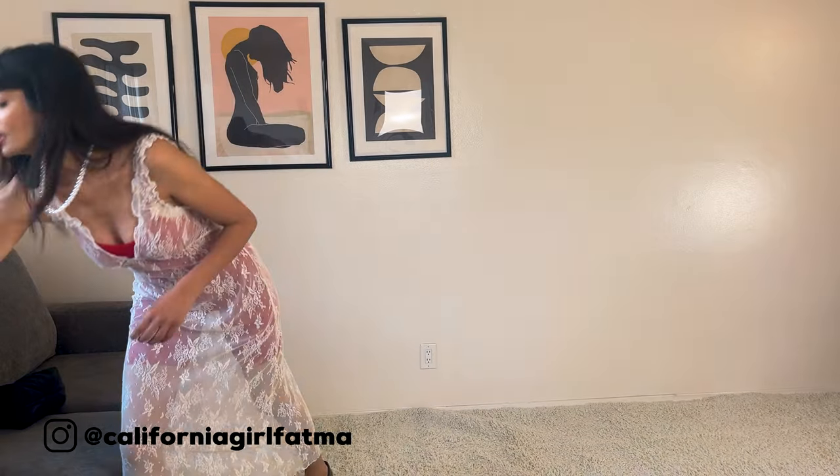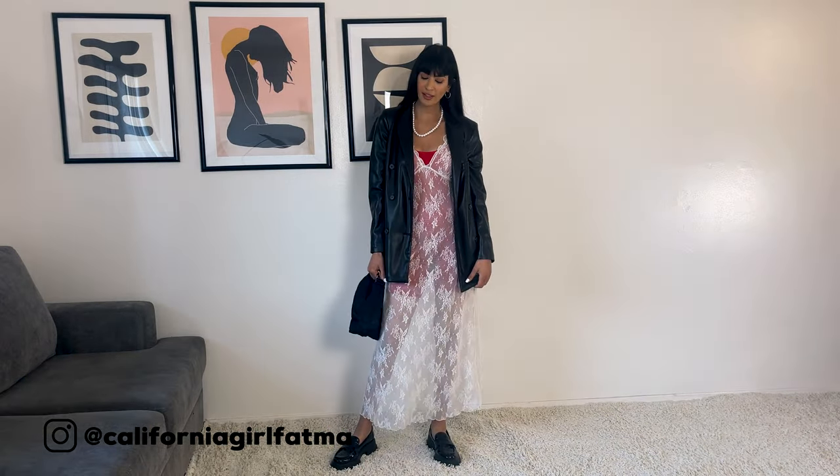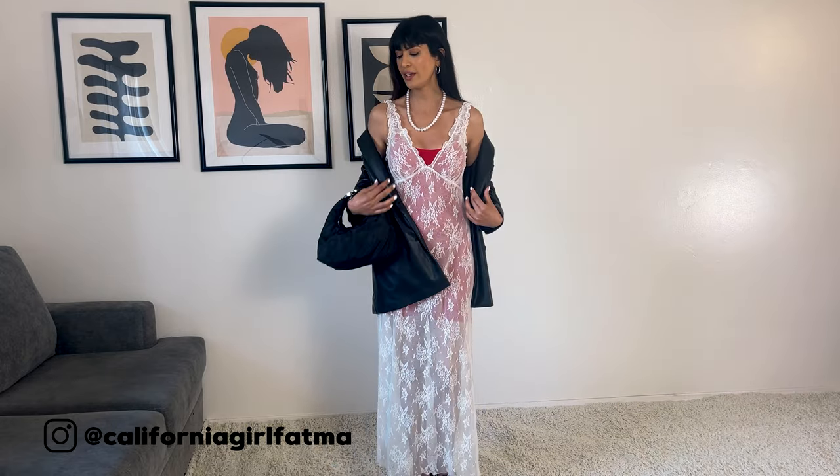And of course, I like to mix feminine clothes with more masculine clothes, so I'm going to add a black leather blazer. You can wear it this way or you can wear it this way.